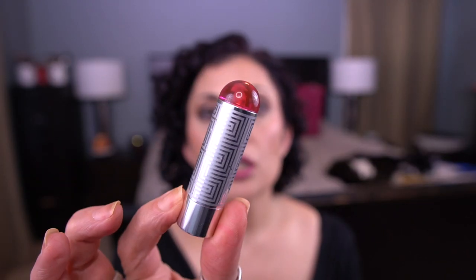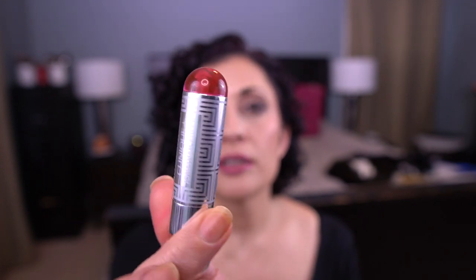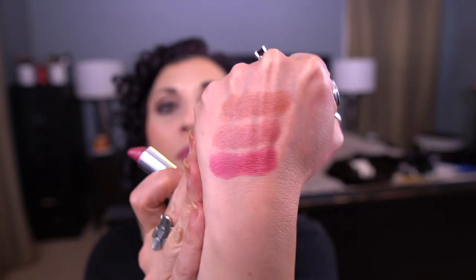The next one I'm very happy to roll out as well. This is the Clinique Pop Lip Color in the shade Love Pop. It is in this limited edition Jonathan Adler packaging. Here's the shade — beautiful summer berry. Loved this, very pretty. Happy to roll it out. Those are the three lippies I can roll out that I hit my goal on.